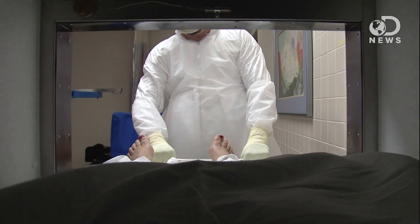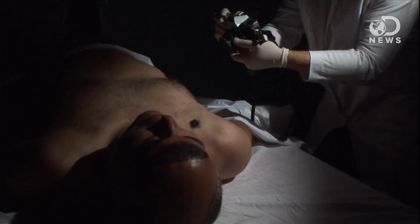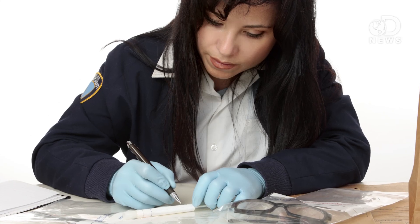Autopsies are performed by forensic pathologists, and they're generally split into two separate procedures. There's the external examination, where they look at the outside of the body and try to find evidence of injury, disease, or anything that appears out of the ordinary. Anything on the body that's relevant to the case, like clothing, gunpowder residue, or DNA from someone else, then gets sent to a different lab for analysis. And all of this is documented with photographs.